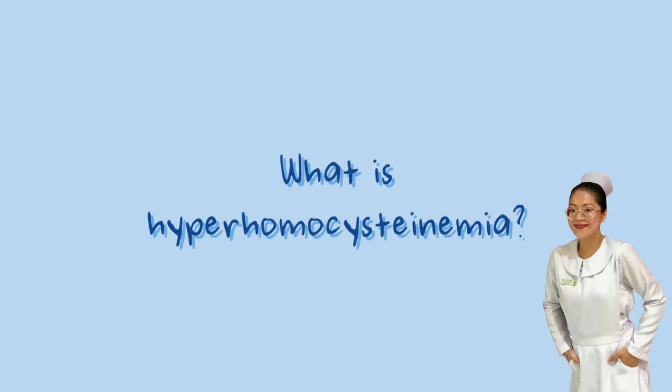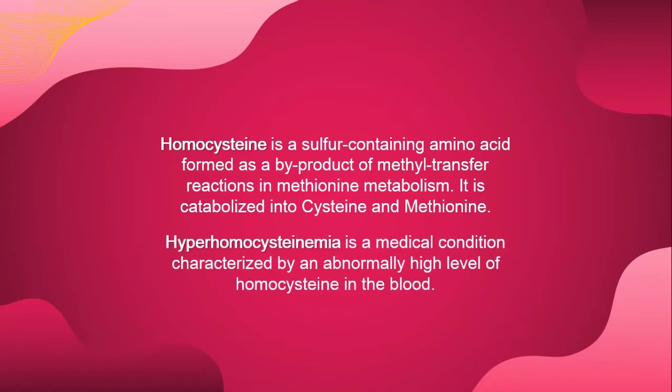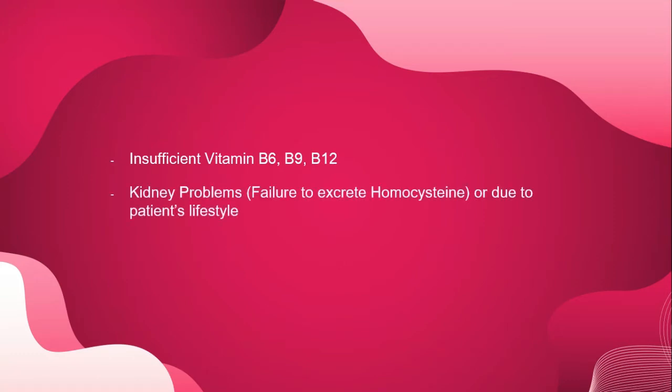First, what is hyperhomocysteinemia? Let's dive into homocysteine first. Homocysteine is a sulfur-containing amino acid formed as a byproduct of methyl transfer reactions in methionine metabolism. It is catabolized into cysteine and methionine. Hyperhomocysteinemia is a medical condition characterized by an abnormally high level of homocysteine in the blood. The causative factors include insufficient vitamin B6, B9, and B12, kidney problems or failure to excrete homocysteine, or the patient's lifestyle.